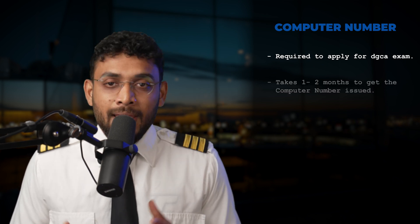A computer number is a unique identification number for pilots, required by DGCA and issued by the Central Examination Organization. From applying for your DGCA CPL papers to getting your commercial pilot license issued, a computer number is required at every step. It generally takes one to two months to get your computer number issued, so keep the time factor in mind and apply well ahead.